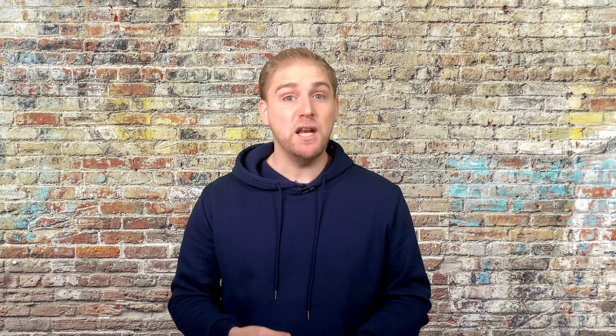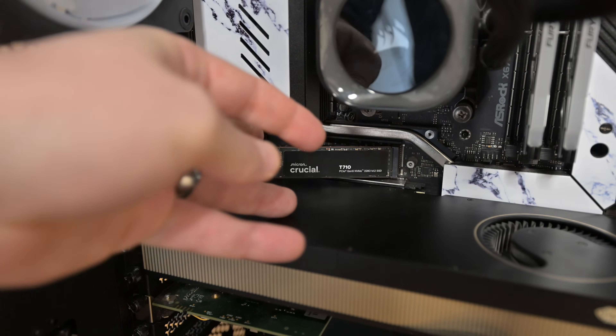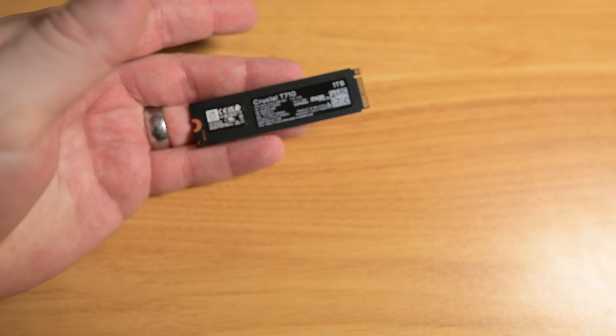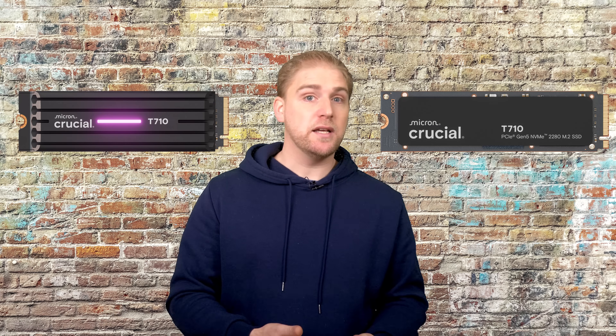It also has DRAM, which I've mentioned in a few videos — for me it's a must for a smooth running system, and it can also increase the life of an SSD. In general it feels solid, and it's a simple single-sided design making it easy to install. The T710 comes in heatsink and non-heatsink versions, each available in one, two, and four terabyte options.